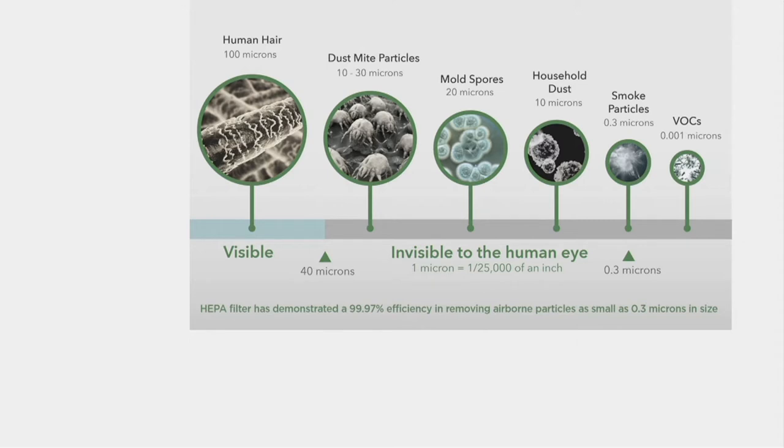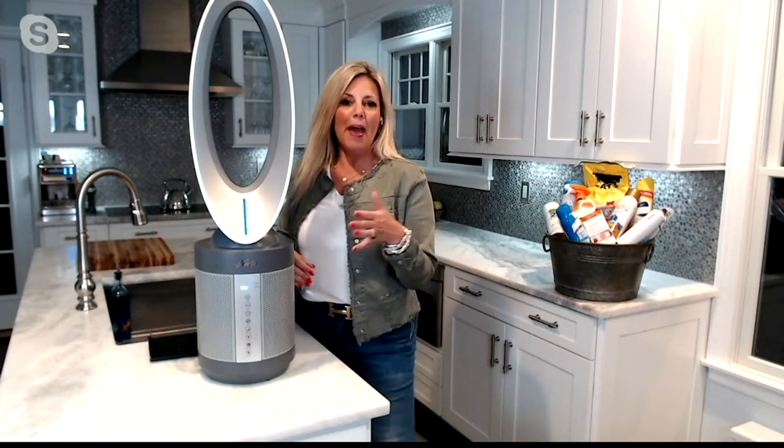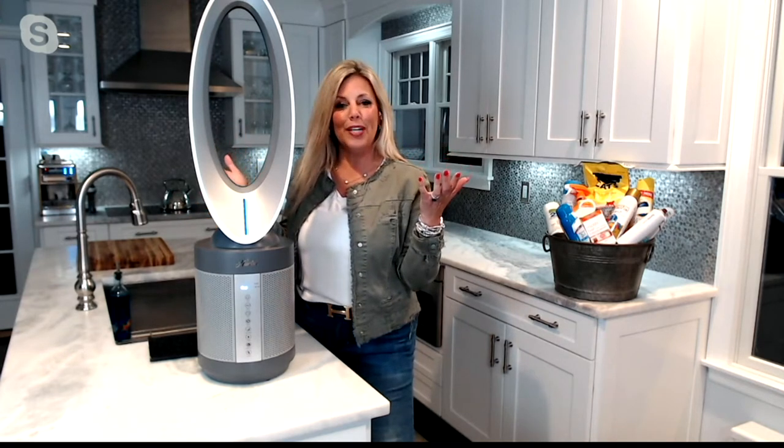It captures everything from 100 microns — the size of a human hair — down to a smoke particle at 0.3 microns, which is invisible to the naked eye. VOCs are 0.001 microns — we definitely can't see those. I always ask people: if I handed you a glass of water with particles floating in it, would you drink it? We're conditioned to cleaning things we can see — floors, hands, countertops — but we can't see what's floating in our air, and that's why this unit is so amazing.